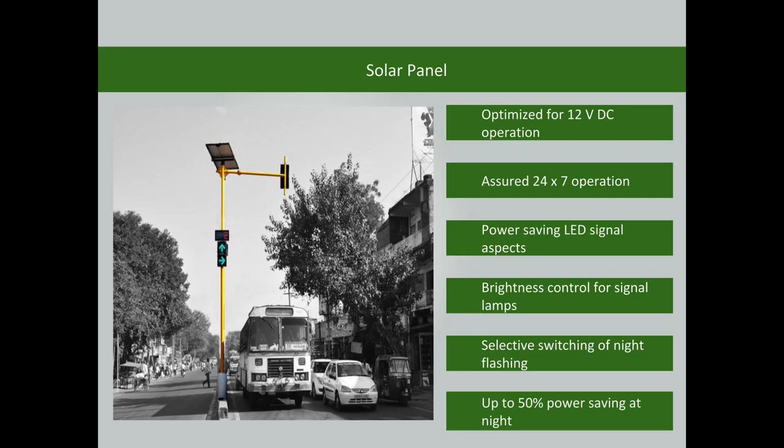The traffic signal is operated using solar power. The signal is optimized for 12-volt DC operation. The features include assured 24x7 operation, power-saving LED signal aspects, and brightness control for signal lamps.